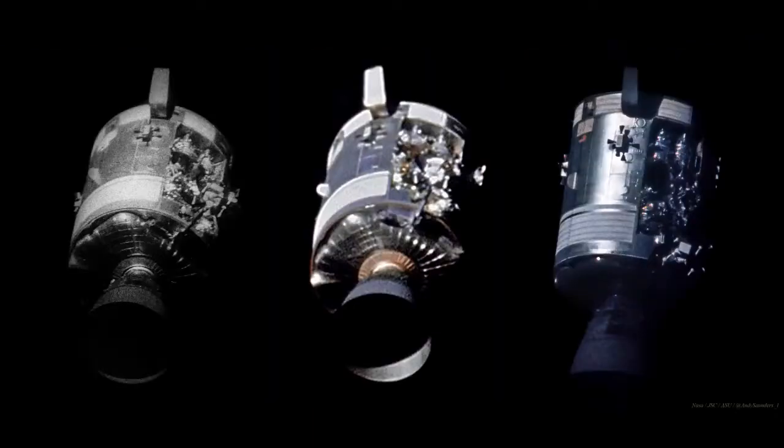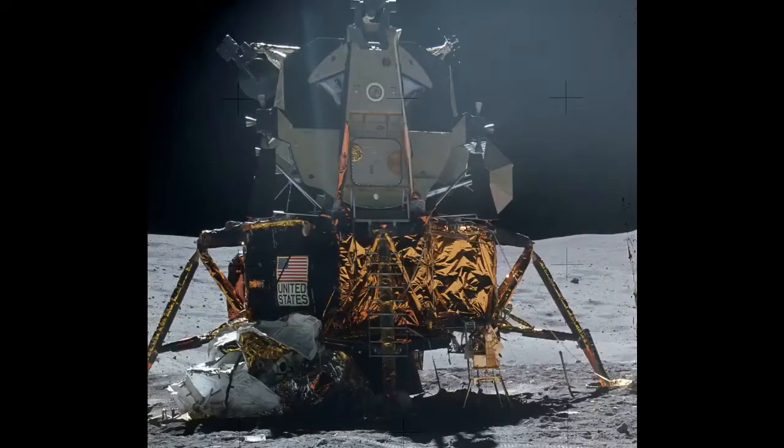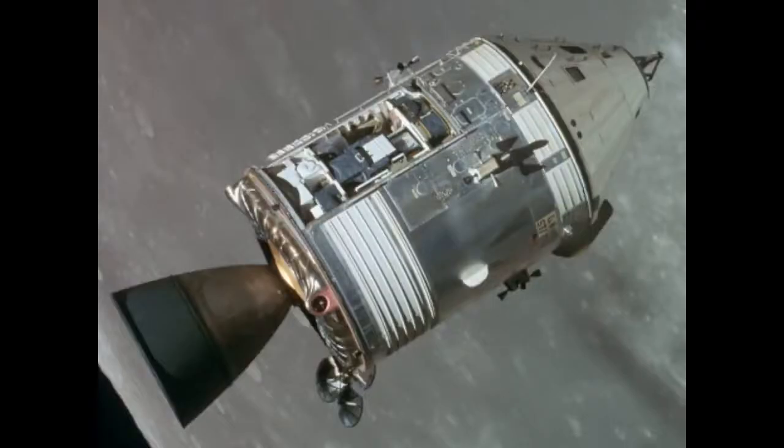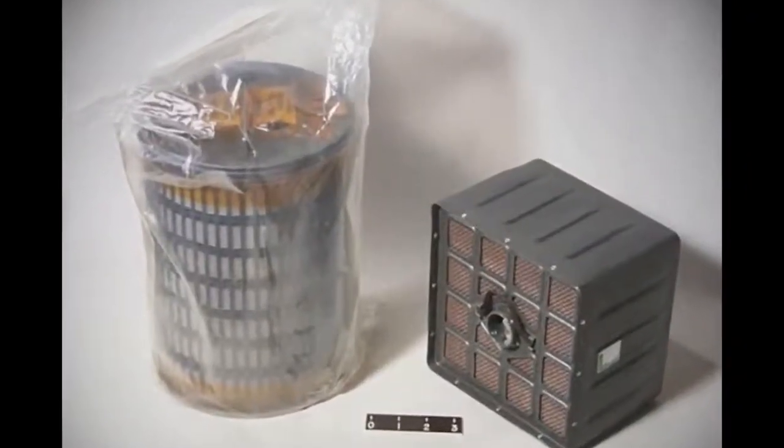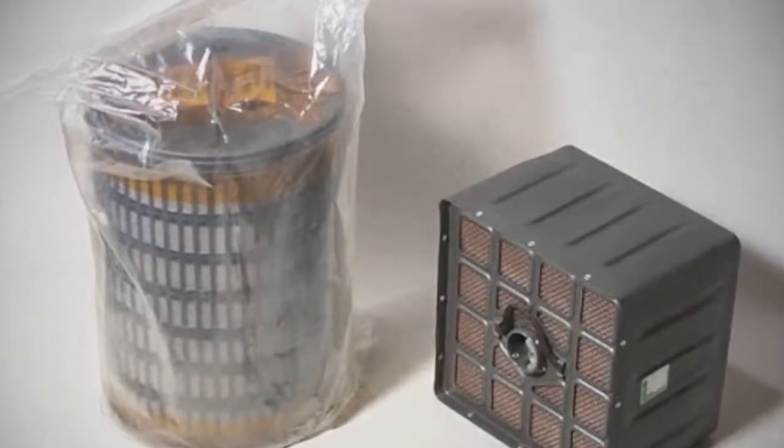When one of the oxygen tanks exploded a few days into flight, the crew had to use the lunar module as a lifeboat for the trip home, as all systems onboard the command module were shut down. The lunar module only carried enough LiOH canisters to sustain two men for a few days on the lunar surface, not three men for the several days needed to get home. There were plenty of canisters onboard the command module, but those were square. The LEM canisters were round. The command module canisters simply would not fit the LEM system.